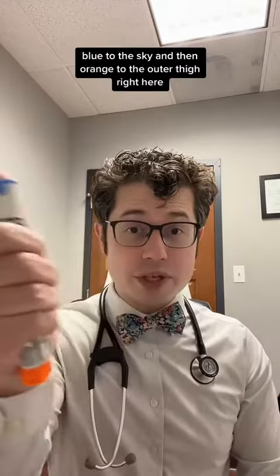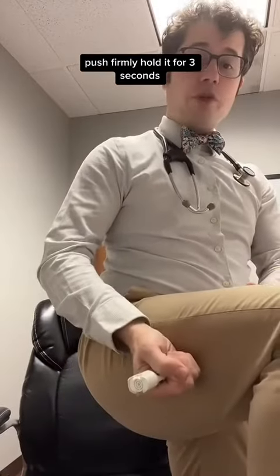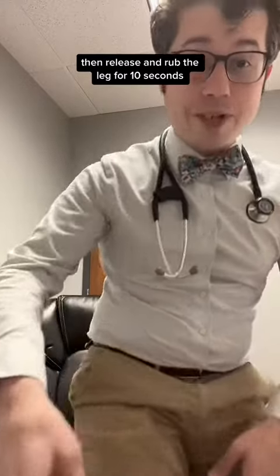You take this device blue to the sky and then orange to the outer thigh, right here. Push firmly, hold it for three seconds, then release and rub the leg for 10 seconds.